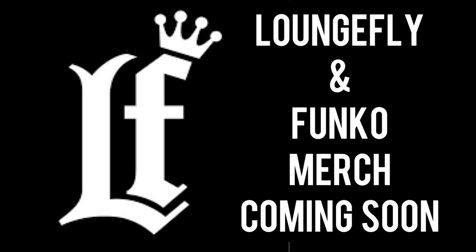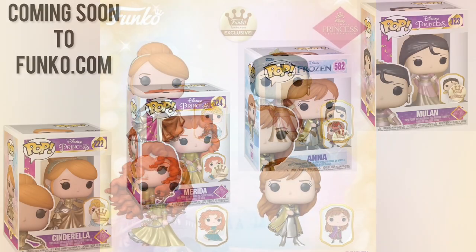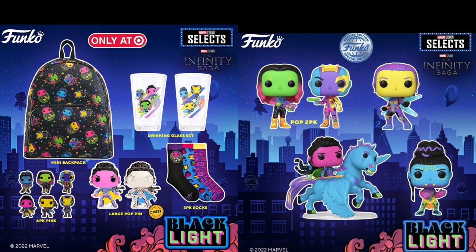Last thing I'm going to talk about is Loungefly and Funko merch coming soon. From the Disney Princess line, that includes the pop and the pin — we have these funko.com exclusives that should be coming very soon. You can see the next four that should be coming. I'm hoping they release these at one time, because the recent ones still available on funko.com — I believe the first few are sold out but the others are still available. It's showing four but actually there are five left, and I think the last one is going to be Elsa.